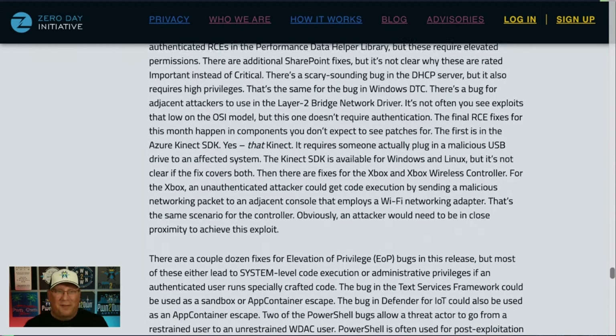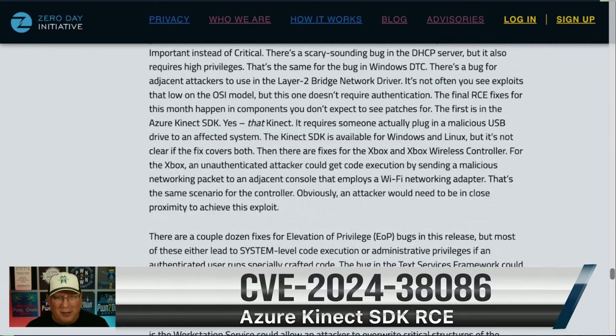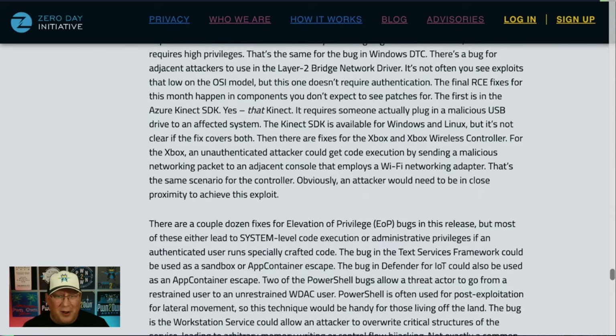There is a bug in the Azure Kinect SDK — yes, that Kinect, that little thing you had on top of your TV with the Xbox for a while. It's available for Windows and Linux, and it's not clear if both got the patch — it just says download the latest SDK. And Xbox Wireless Controller RCEs — this is crazy. You can get RCE on your Xbox Wireless Controller if you're adjacent, meaning you have to be able to connect to the Wi-Fi in the room. Turns game night into something completely different. I really don't think they will be exploited given the attack scenario, but curious nonetheless.